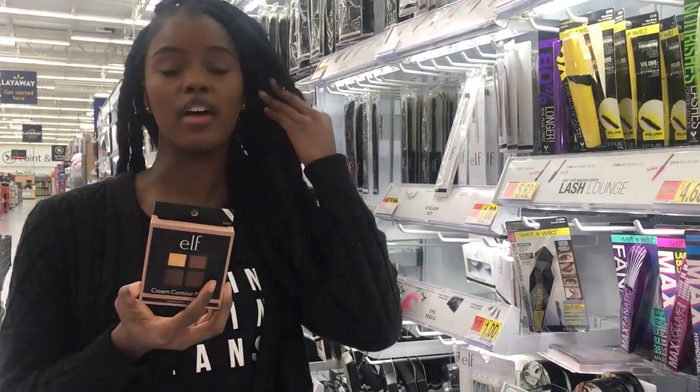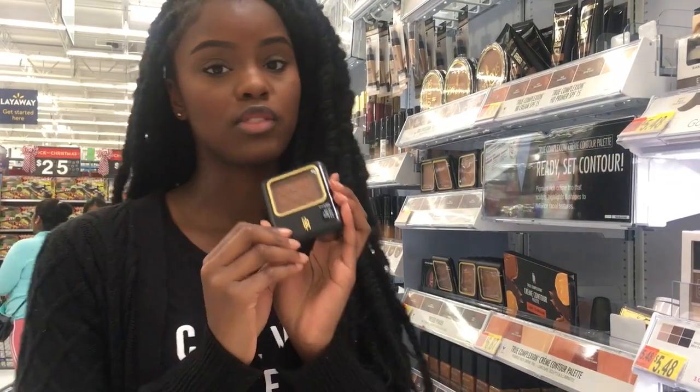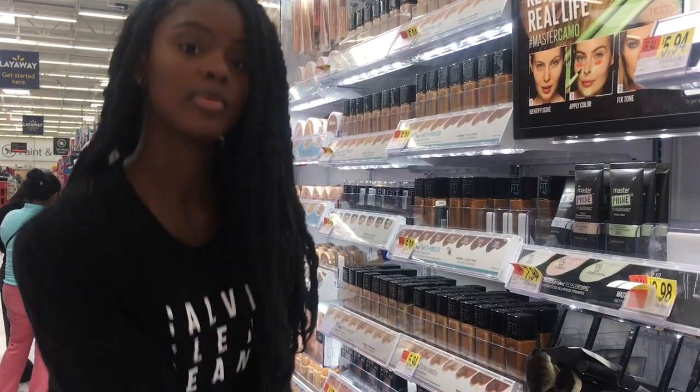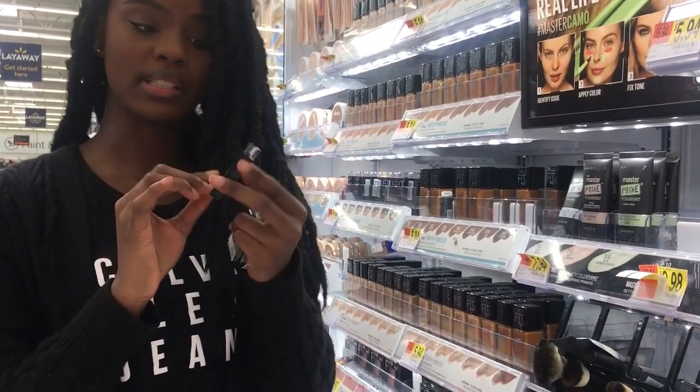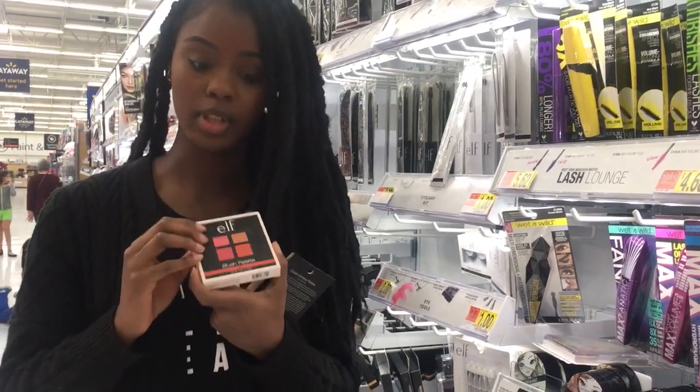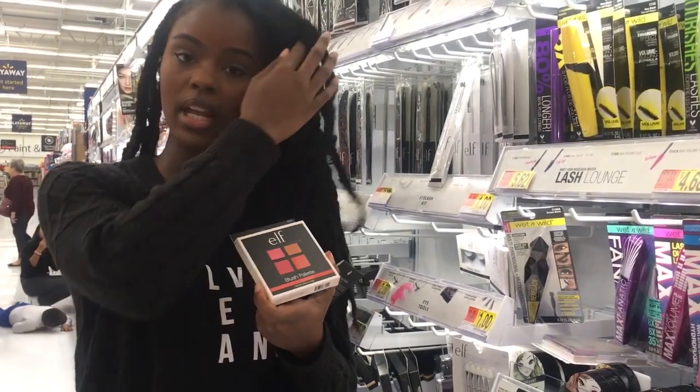Your final step for the face is setting your foundation in place. This is a pressed powder from Black Radiance — this product is $4.12 and it's a really great product. Another good blush is the Maybelline Fit Me blush — it's really affordable, small, and very pigmented. ELF also has really good blush palettes for darker-toned women; I swear by them.